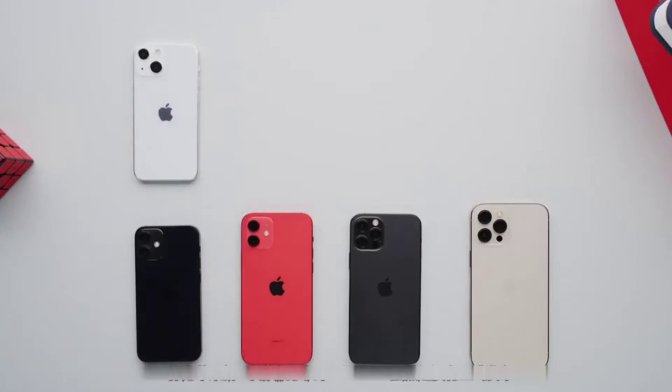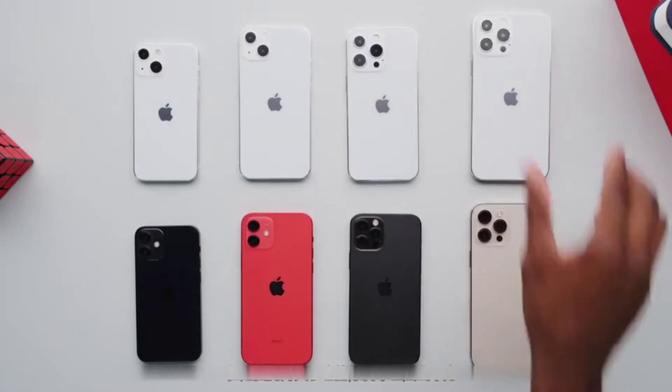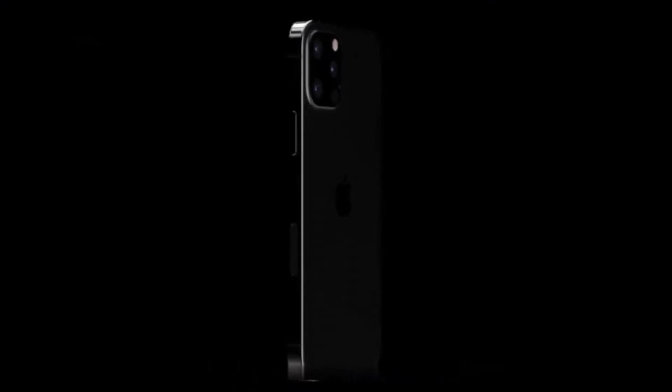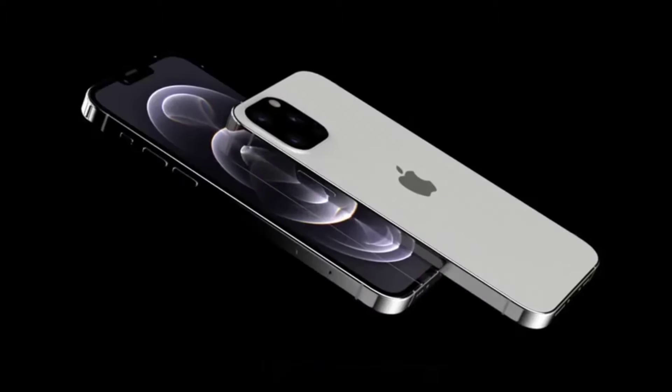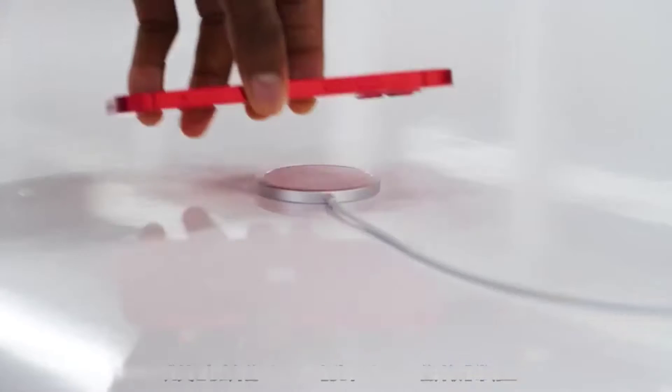Although this new generation of Apple's flagship mobile phone, the iPhone 13, has not yet been officially released, the news about it at home and abroad has already been extensive. According to the current information, the iPhone 13 has already included four major improvements, especially compared with last year's iPhone 12.